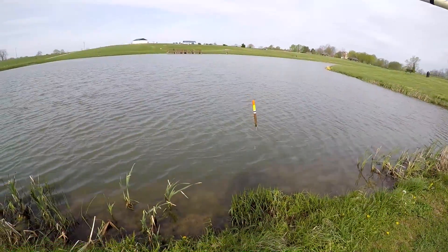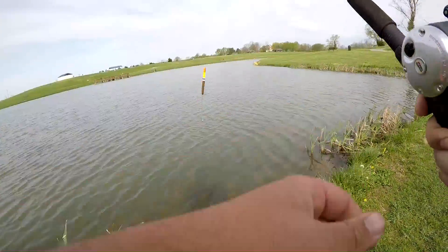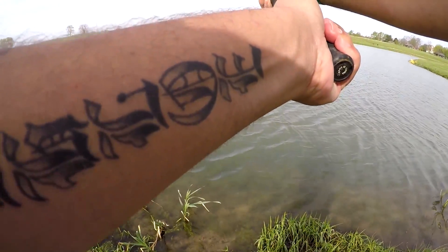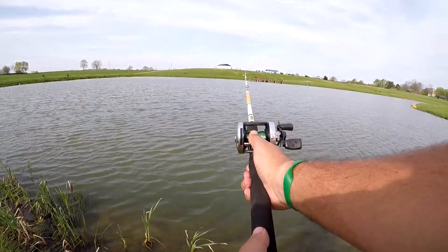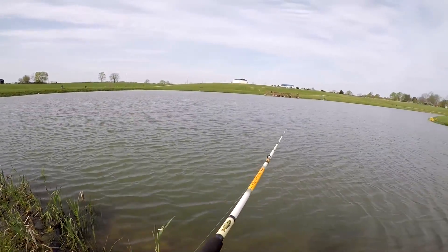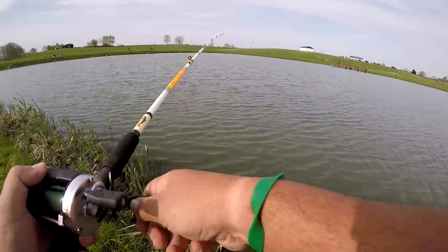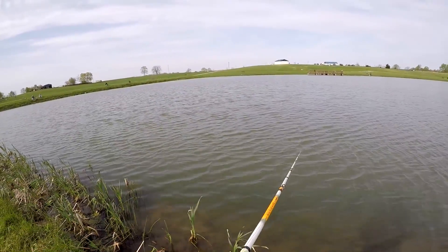First cast — I'll be fishing roughly about eight to nine feet deep starting out. Just going to throw it out as far as I can get it. Wow, you gotta love these Ambassadors — they're just so smooth and so reliable. Let's just sit there and soak for a little bit.